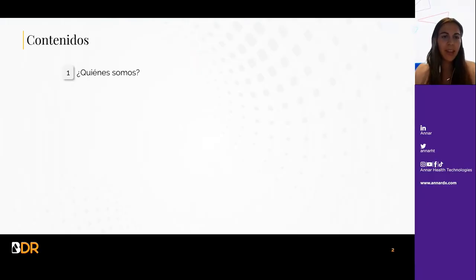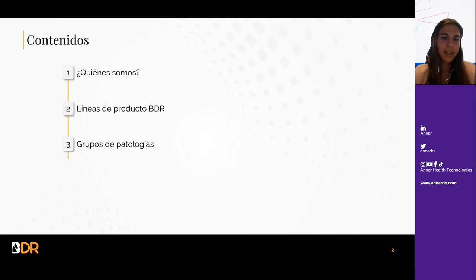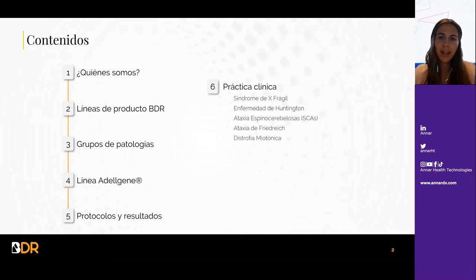En cuanto al contenido de la presentación, va a haber una introducción de quién es BDR, las líneas de producto que manejamos, el grupo de patologías, en concreto la línea del GIN, que es esta línea especializada en expansión de tripletes, el protocolo y los resultados y, por último, una práctica clínica con cinco enfermedades para las que disponemos kits de diagnóstico.